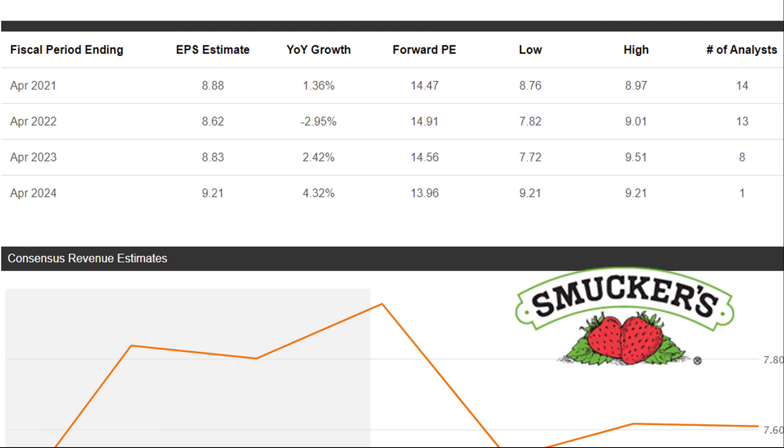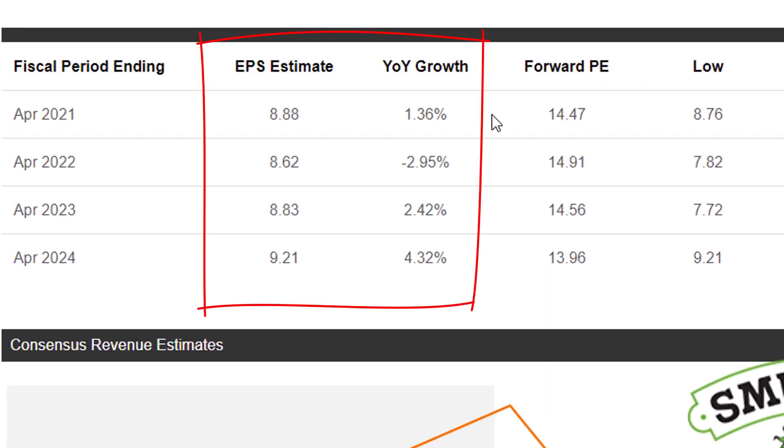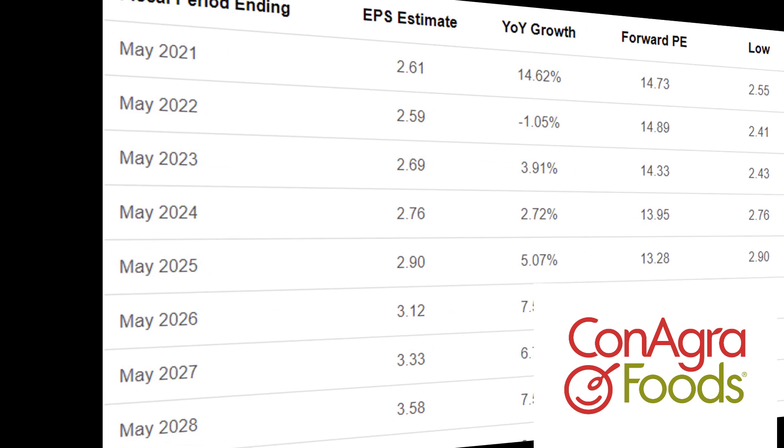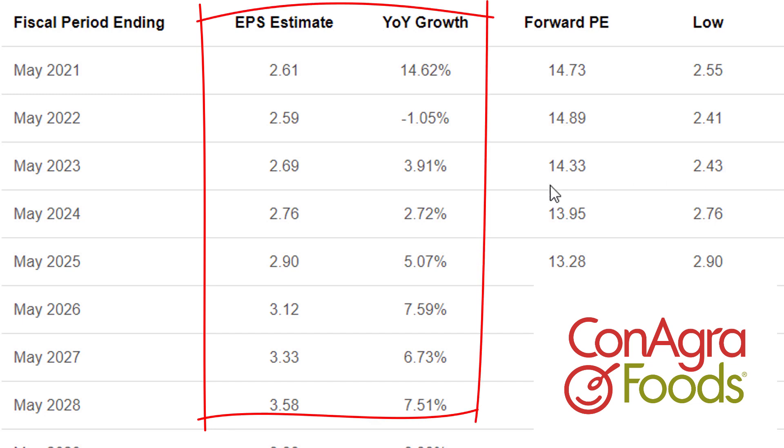Here are some growth expectations for JM Smucker going forward — pretty much no growth. It's expected to go up or down about 2% or so, really not moving anywhere. For Conagra Foods, they're going to have a big boost in earnings in their report coming out in May, at least that's the expectation. Afterward, it's pretty similar to JM Smucker — pretty anemic growth.